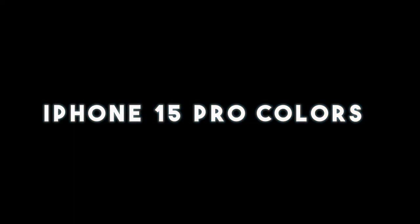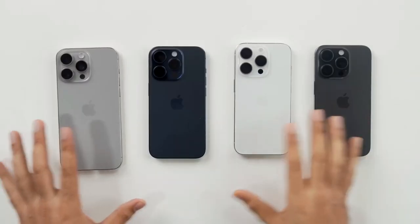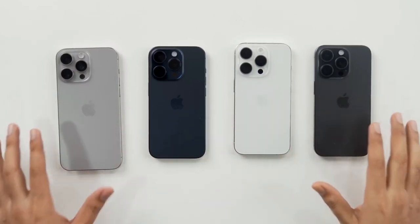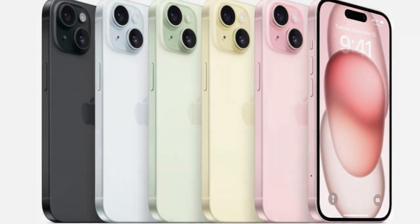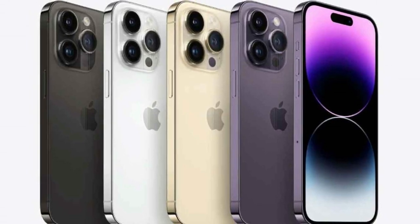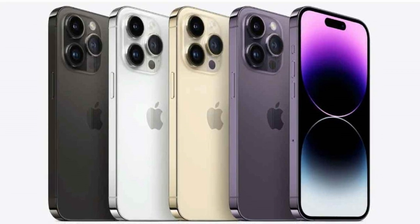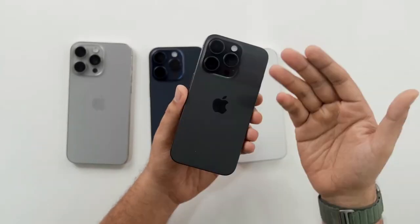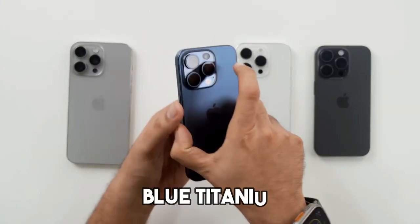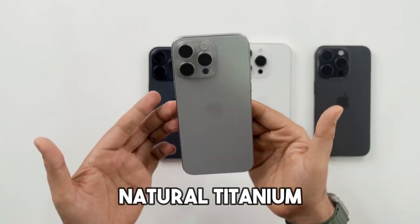Apple has introduced different colors for the iPhone 15 models, just like they usually do. The regular iPhone 15 comes in various colors, but the iPhone 15 Pro and iPhone 15 Pro Max have their own set. For the Pro versions this year, you've got black titanium, white titanium, blue titanium, and natural titanium as your options.